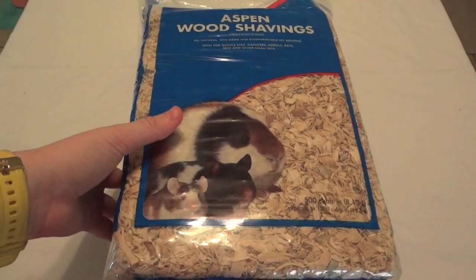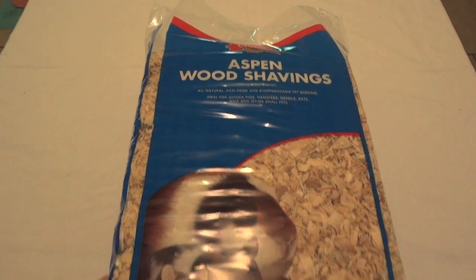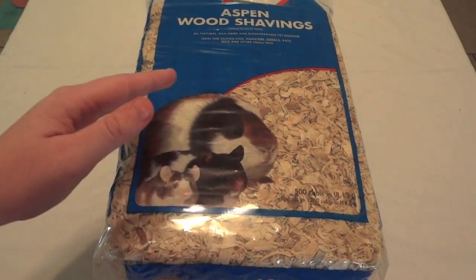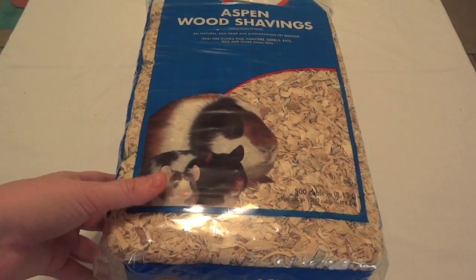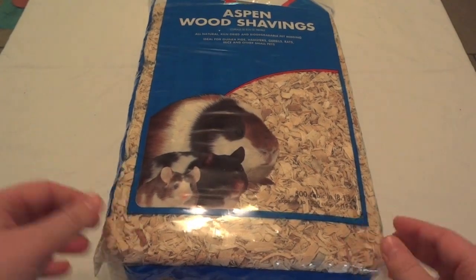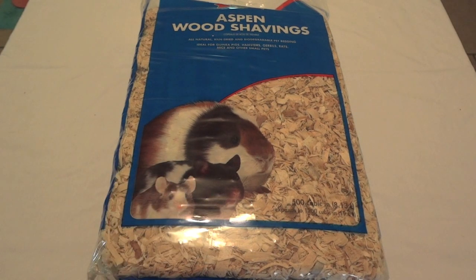Here is the bag of Aspen wood shavings I have. There are tons of different brands — the one I have is Great Choice from PetSmart. A lot of people say it's pretty dusty, but I don't think it's that bad and I haven't had any problems with it. The main advantage of Aspen wood shavings is that it's the only type of wood that is safe for your animal, and it's really cheap. This is a small bag — 500 cubic inches — and it cost me about $4 at PetSmart. So this is definitely the cheapest, safest store-bought bedding available. A downfall is it's not very soft, so if you're looking for a nesting material you probably want to stay away from this.